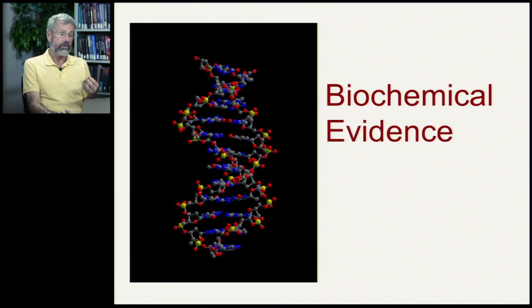Biochemical evidence rests on our ability now to sequence the DNA in every animal that lives on Earth. We have this long chain of DNA, and as we'll see,